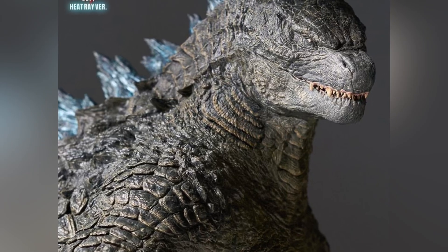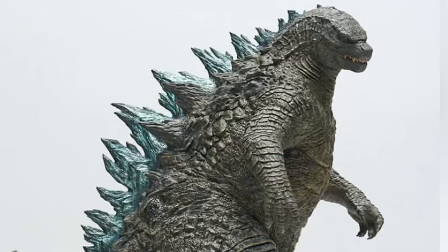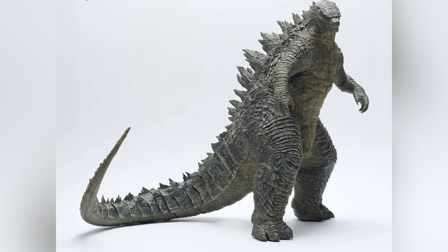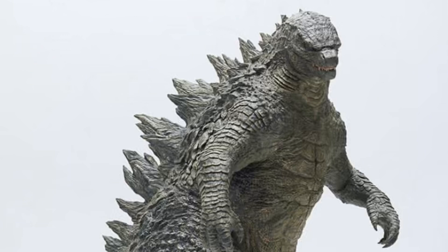It's not often that I do content on figures from the MonsterVerse, and while I do like a lot of the designs from the MonsterVerse, I just much more prefer the Toho Japan Godzilla. With that said, once I saw images of this figure, my jaw dropped, and I do think that this is one of the best-looking Godzilla 2014 figures I've ever seen from any company.